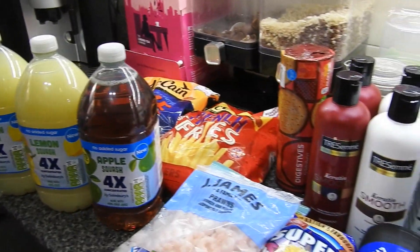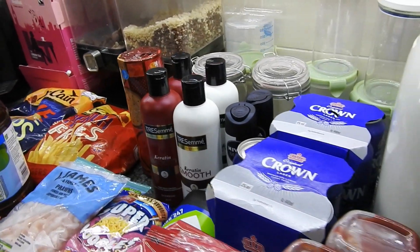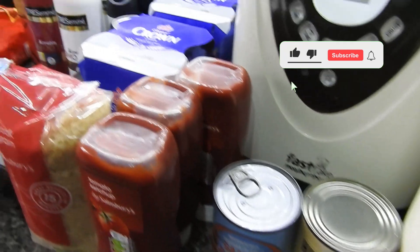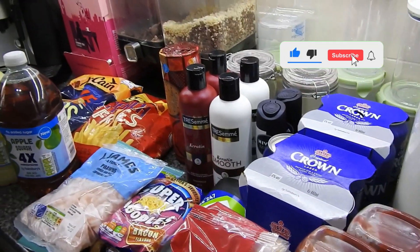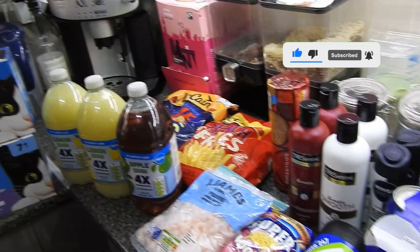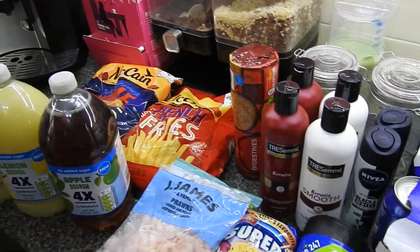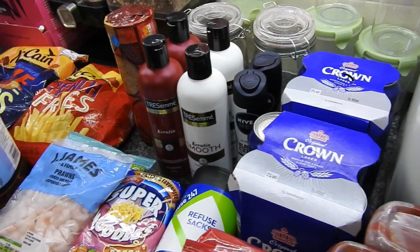And that's what we've got this week in our Sainsbury's haul. You might see a couple of small top-up hauls dotted about while the kids are on holiday because we just get through more random stuff than we normally would. Thanks for watching guys — don't forget to like, comment and subscribe, please turn on your notification bell, and I will speak to you in the comments. Bye!